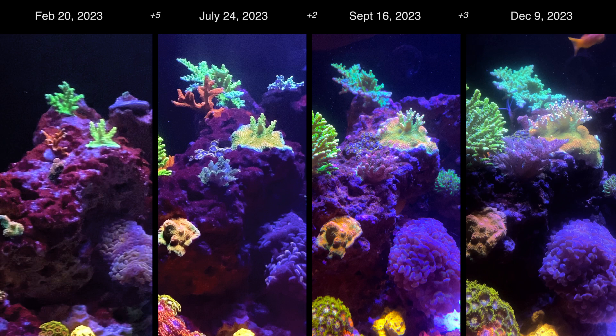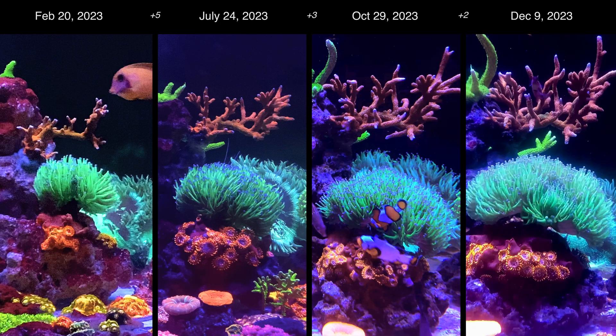In this shot you will more closely see the mummy eye chalice, which has grown significantly over the past 10 months. I'm pretty amazed by the growth on this torch as well. I purchased it with two heads — I know it was an aquacultured torch, which I believe helps with the speedy growth. At this point I have no idea how many heads there are anymore; if I had to guess, likely 15.